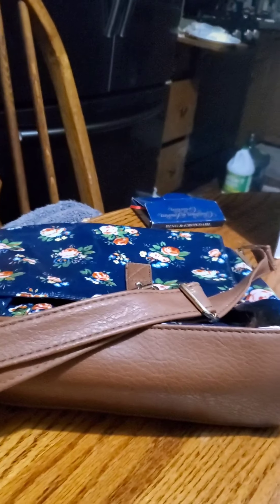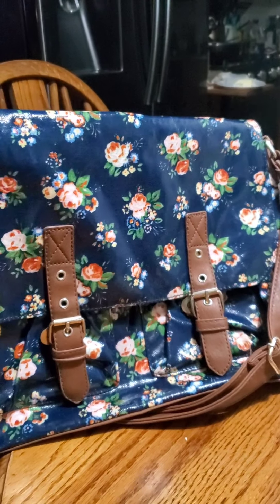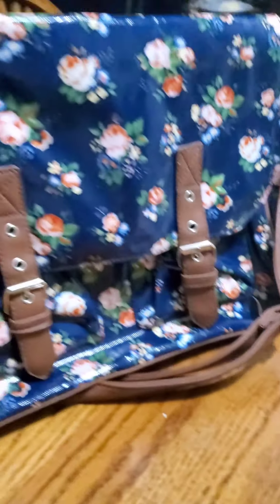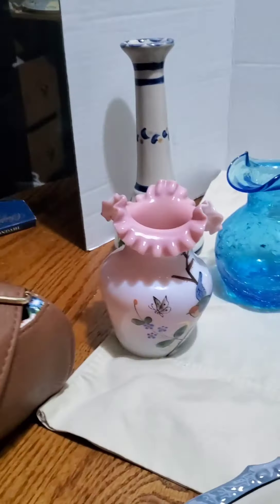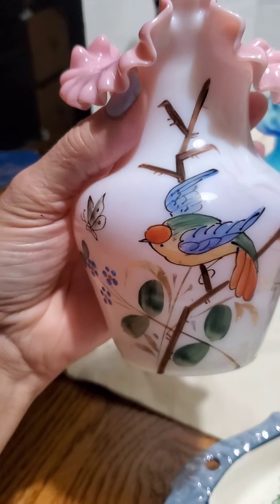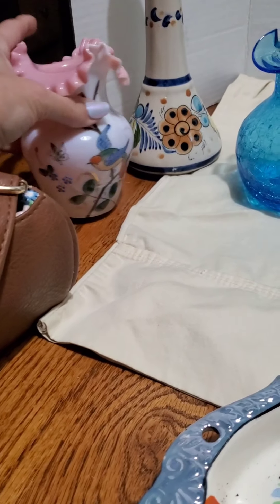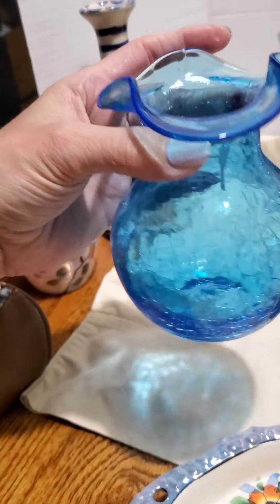Third and final video of the $168 haul. This is one of those messenger bags — I don't even know what material it's made out of. I've seen some from England that can sell pretty well. It was $4.99; this one's by Kenox. If it doesn't resell very well, I really like it and might be keeping this one. And then I got a cased ruffled vase — no stickers or markings, but it has a nice bird on it. And a blue crackle glass ruffled vase.